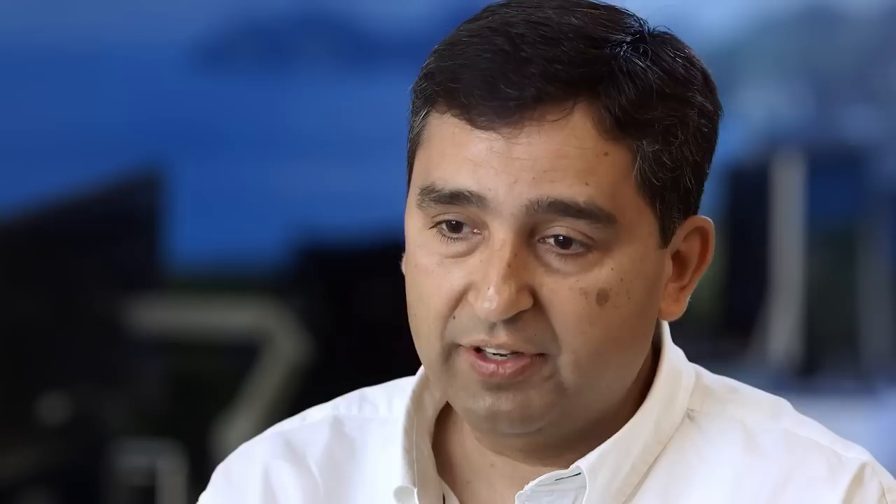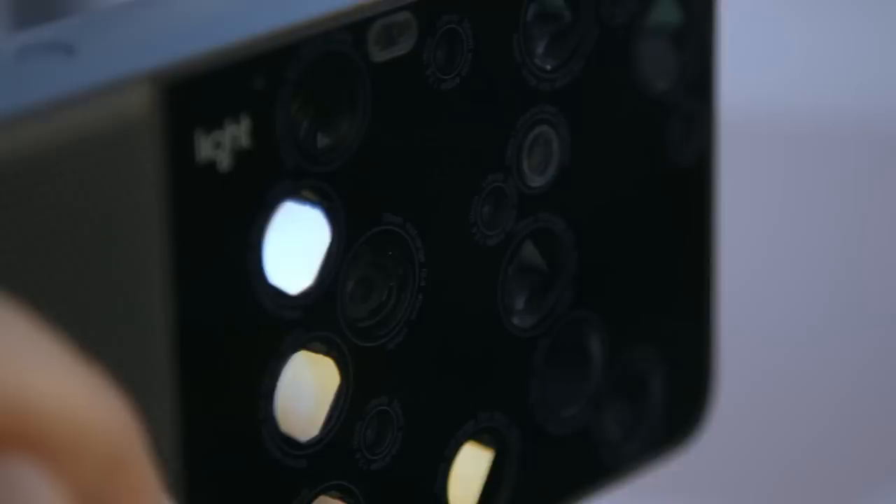That's when it occurred to me that if we can make a camera which has the same quality and features as a DSLR camera, but in a form factor that can fit in my pocket and stay with me all the time, then I'll be taking much better pictures all the time.